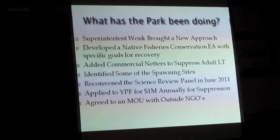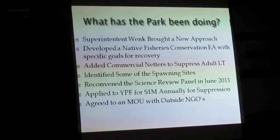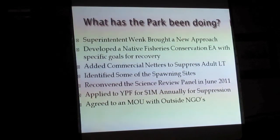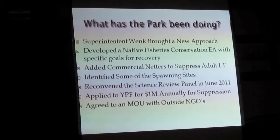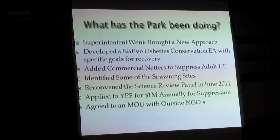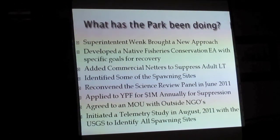They've also agreed to a memo of understanding with quite a few NGOs — non-governmental organizations — including Trout Unlimited, Greater Yellowstone Coalition, and the National Parks Conservation Association. We've got a group of NGOs who normally don't agree on very much, but we agree on this one: we've got to solve this problem. This is the most important development in the last 15 years of this problem.